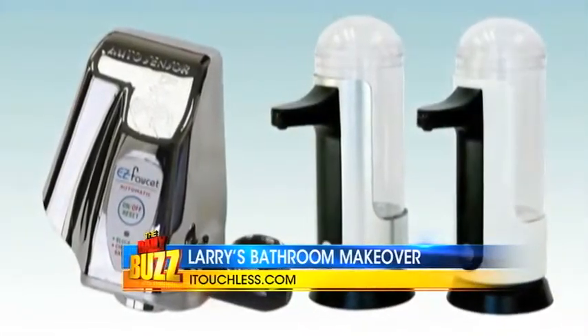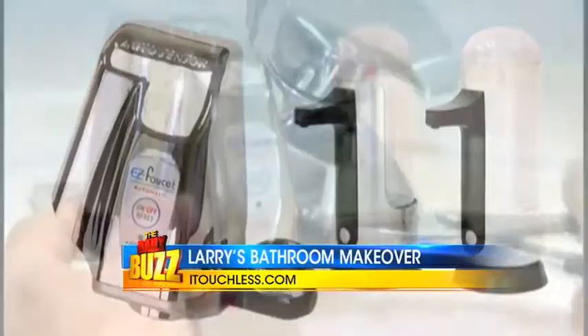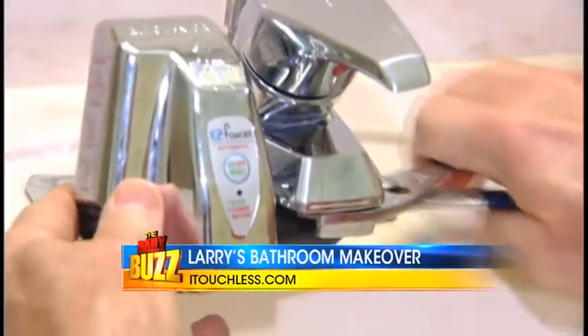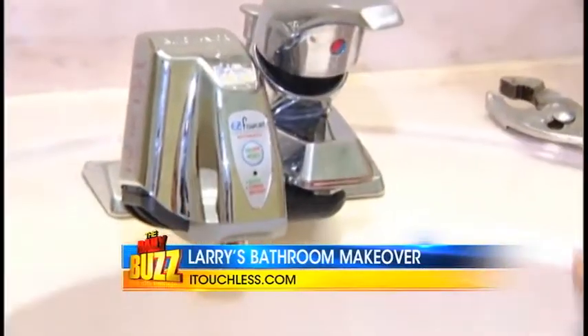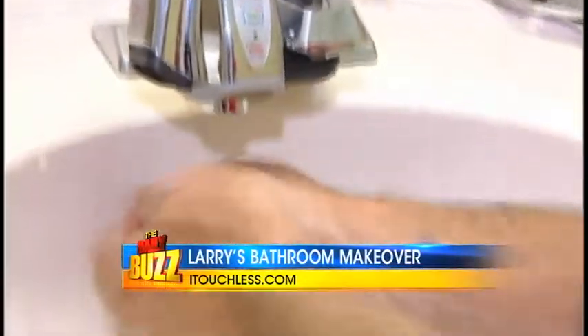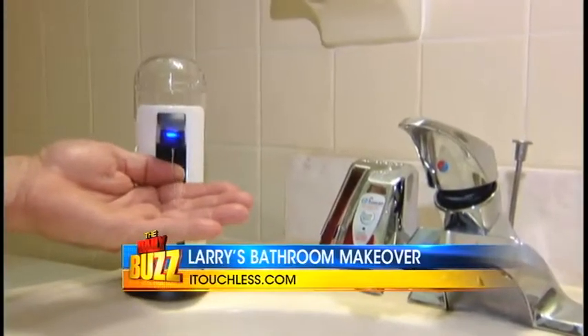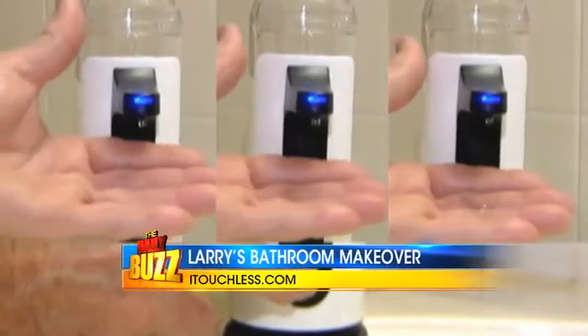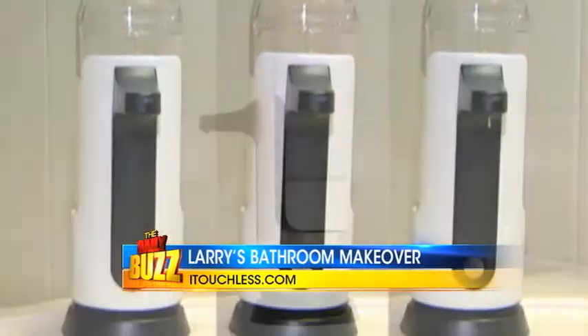Next was the sink area. Two iTouchless products make hand-washing a breeze. The iTouchless Easy Faucet turns your traditional faucet into a sensor faucet, saving you over 70% of water. You can easily control temperature and flow of water. And of course, you can't forget the soap. The iTouchless Automatic Sensor Soap Dispenser saves you soap and money with three preset amounts. It uses any liquid and with its easy-to-clean detachable container, it is easy to refill.